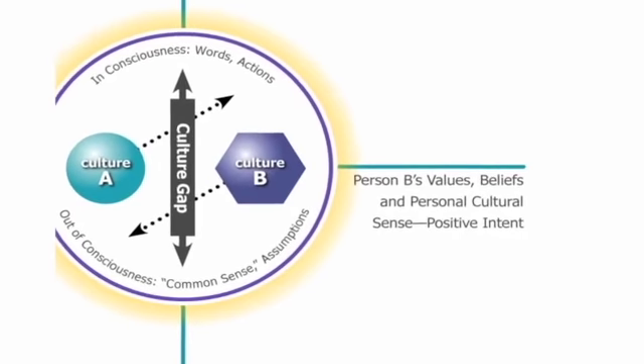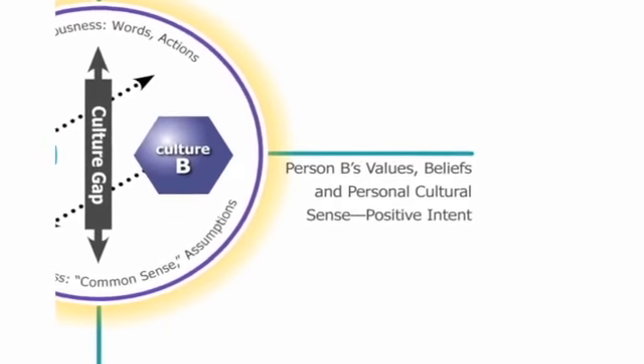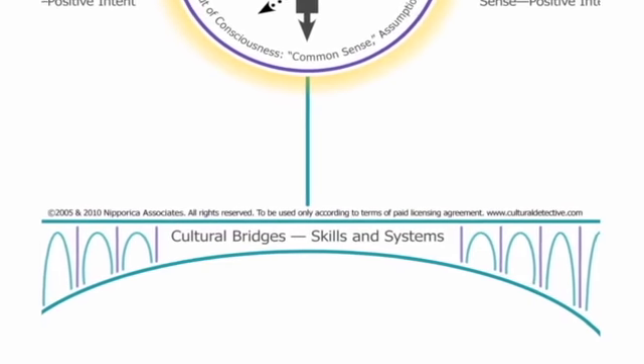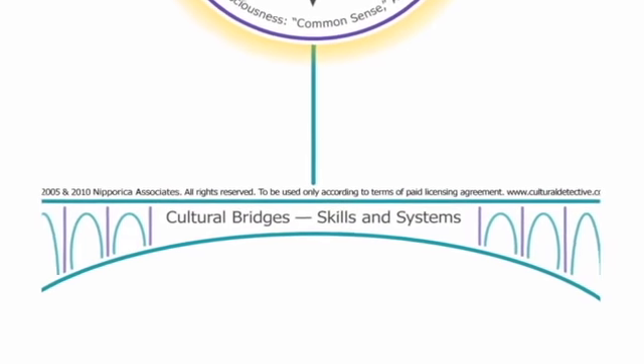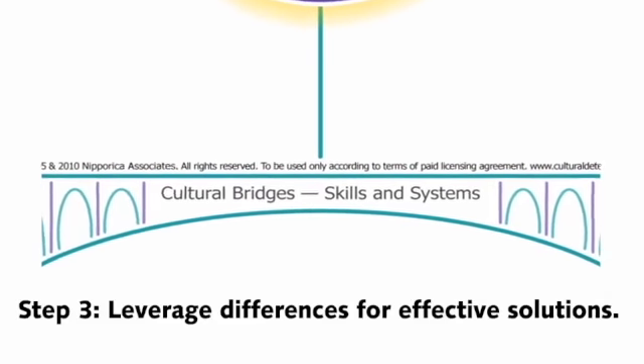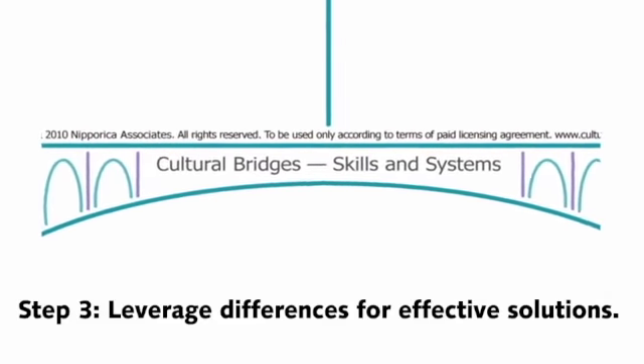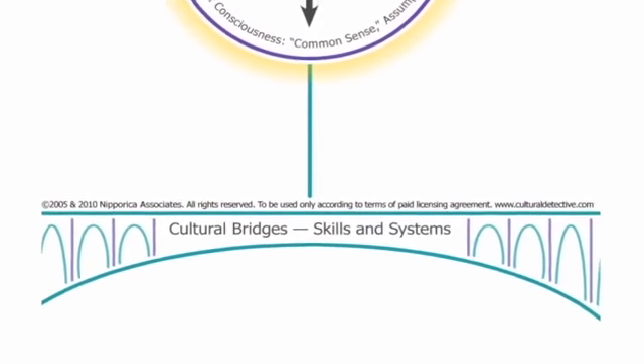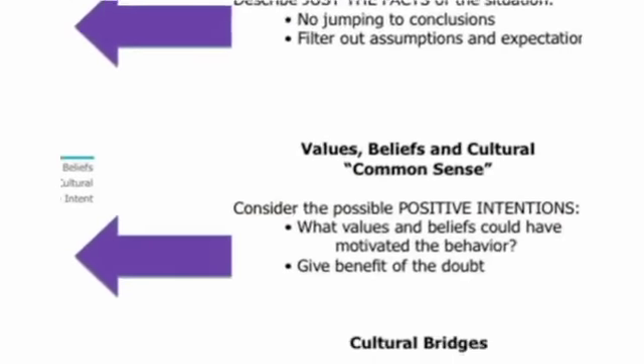They learn to recognize positive intentions instead of jumping to negative conclusions. With that recognition, they learn to understand other perspectives and manage cultural expectations. Finally, they discuss ways to build bridges to creatively harness the values and intentions of everyone involved. In other words,